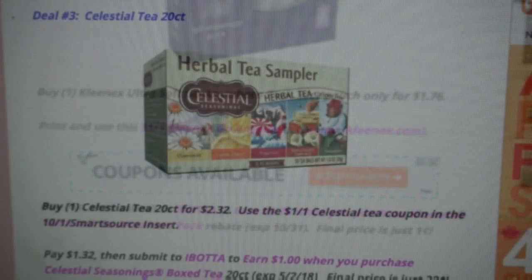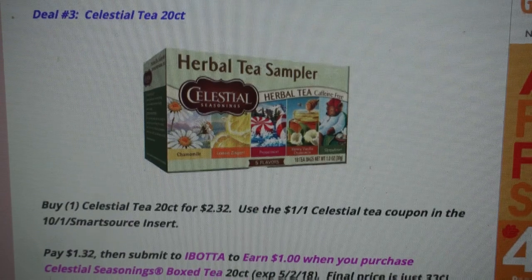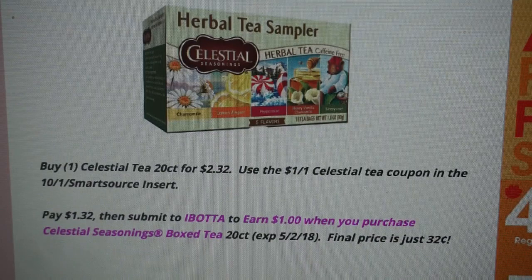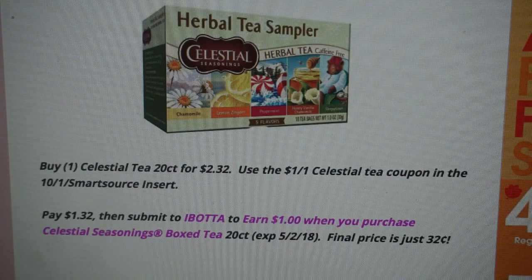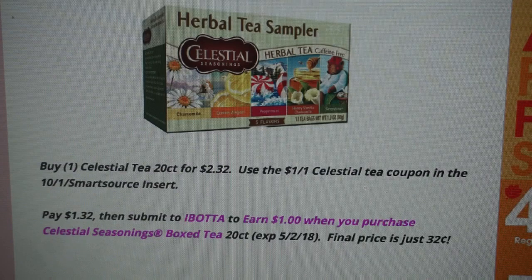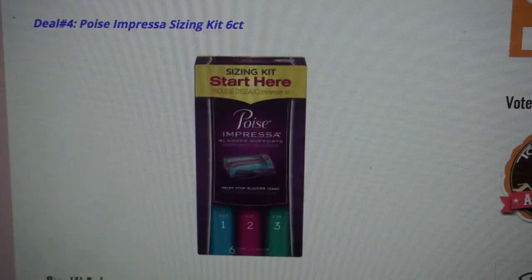Deal number three is on Celestial Tea, the 20-count. Go ahead and buy one of those for $2.32. We do have $1 off one coupons that you can find in the 10/1 Smart Source insert, so use one of those coupons. After the coupon, you will pay $1.32, but Ibotta does have a $1 cash back offer when you purchase a 20-count package of boxed Celestial tea. Final price is going to be just $0.32.